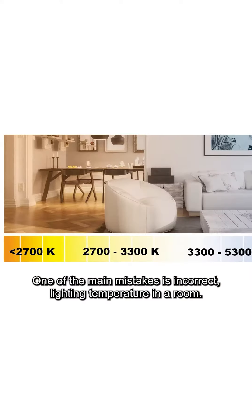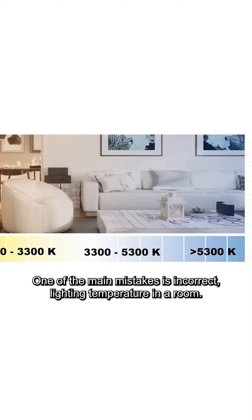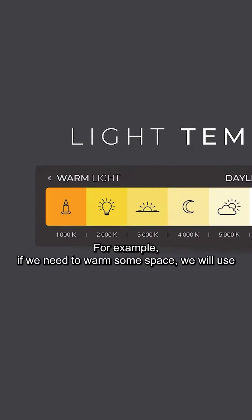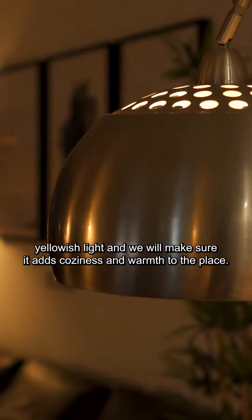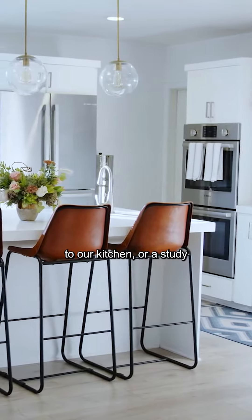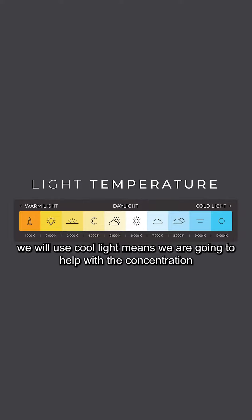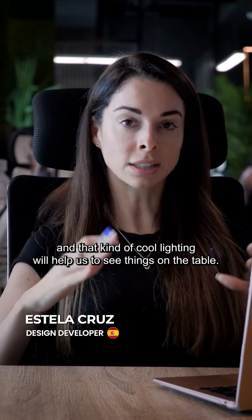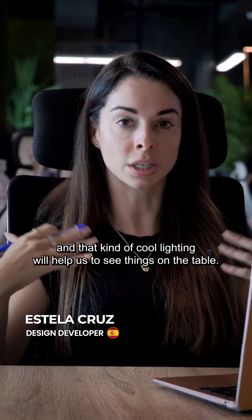One of the main mistakes is the incorrect lighting temperature in a room. If we need to warm a space, we will use yellow light to add coziness and warmth. For a kitchen or study, we will use cool light, which helps with concentration and allows us to see things in detail.